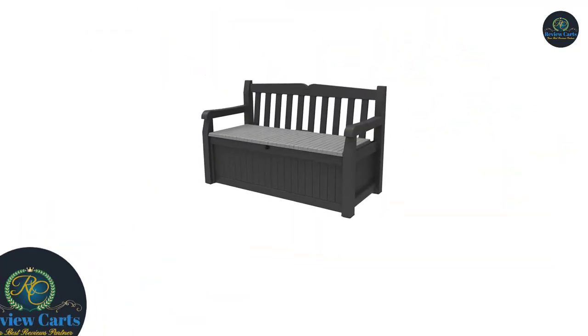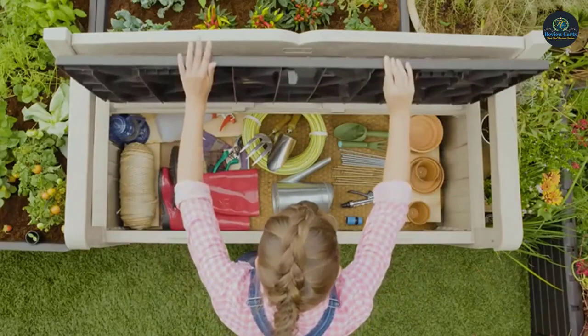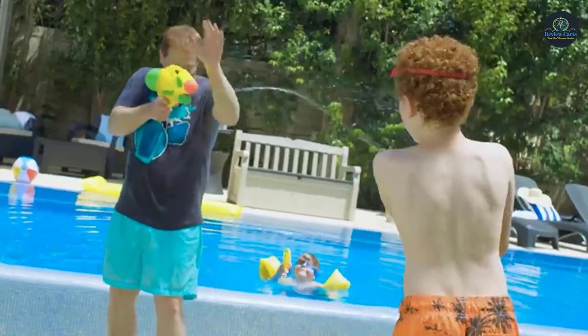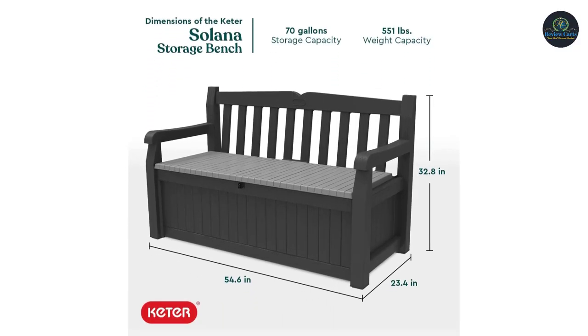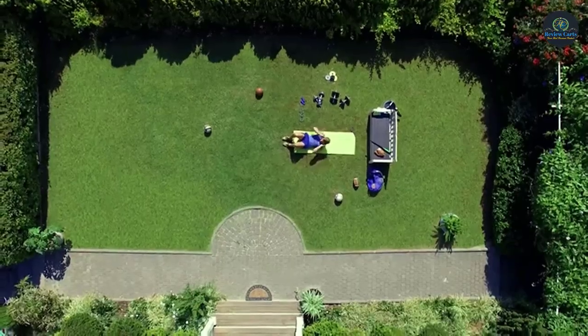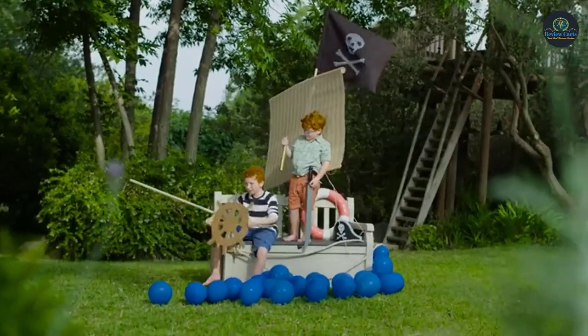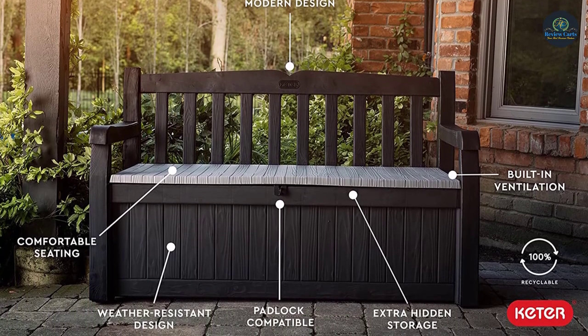Number 1: the Keter Solana Outdoor Bench with Storage Box. Extra storage doesn't have to be plain or ugly. The Solana storage bench sports an elegant, modern look that rivals natural wood. Its simple yet sophisticated lines and neutral colors complement virtually any type of decor. Because it's made from durable, UV-protected resin, it's a handsome addition to both indoor and outdoor spaces. To clean the Solana, simply wipe with a damp cloth as needed. With Keter's simple instructions and fit-together pieces, you will have it assembled in minutes. You can even lock the Solana to prevent theft or limit access to its contents, giving you peace of mind.